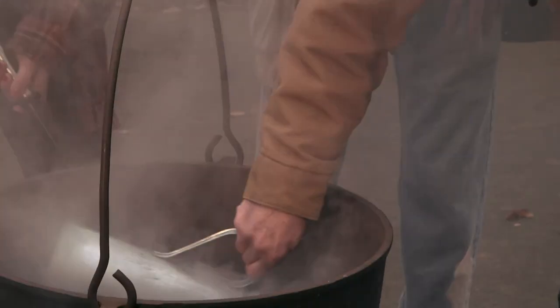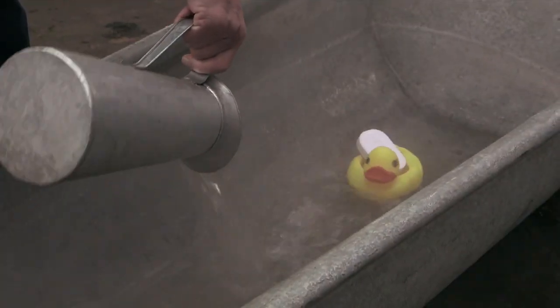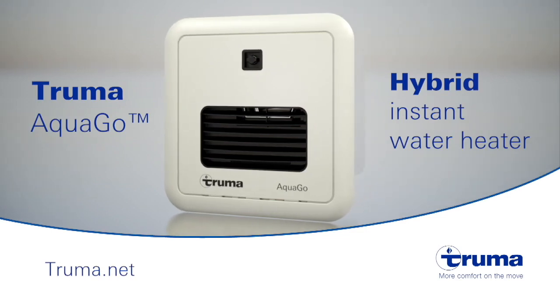If your RV is still using a water heater with hundred-year-old technology, isn't it time you switched? Truma Aquago — instant, continuous, and endless hot water. For more information, visit Truma.net.